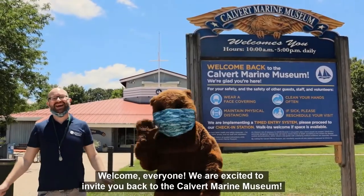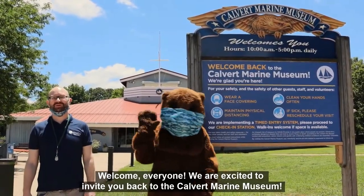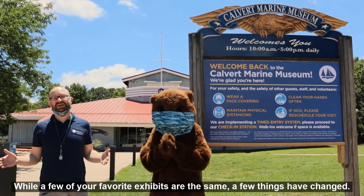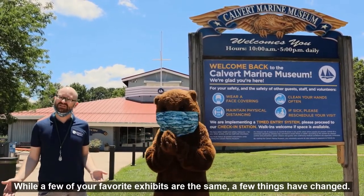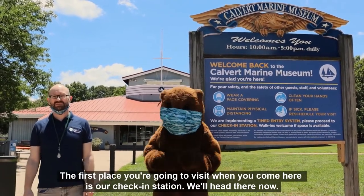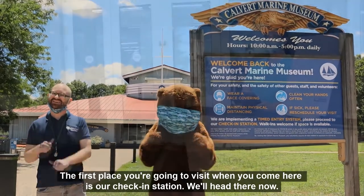Welcome everyone. We are excited to invite you back to the Calvert Marine Museum. While a few of your favorite exhibits are the same, a few things have changed. The first place you're going to visit when you come here is our check-in station. We'll head there now.